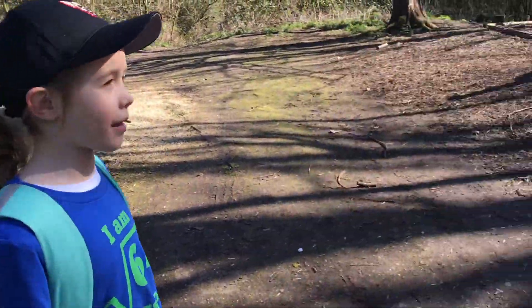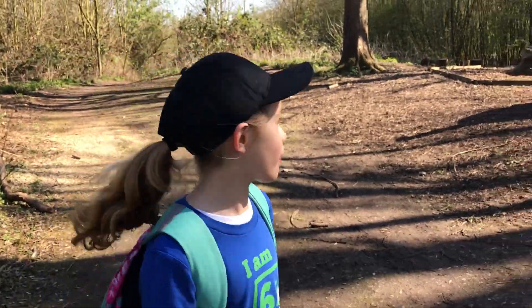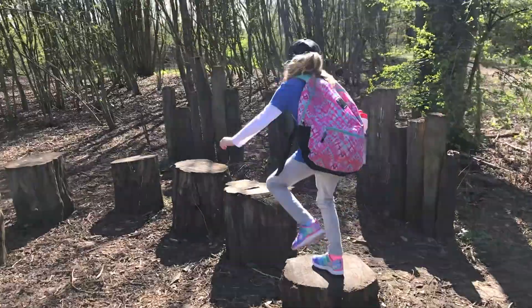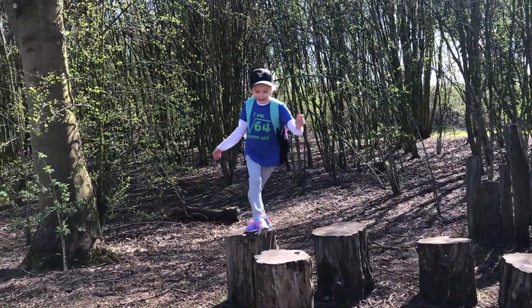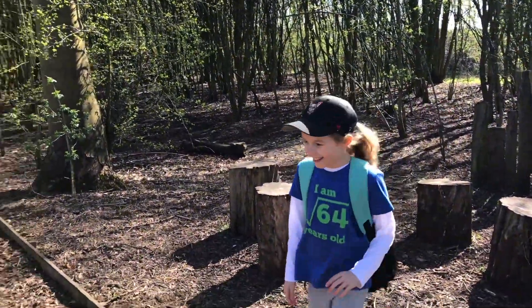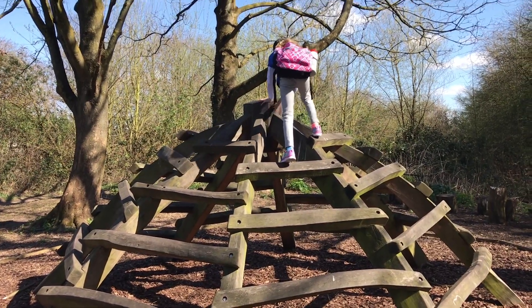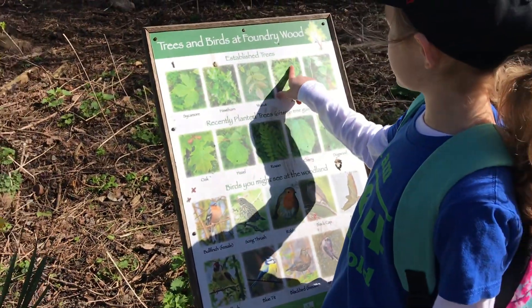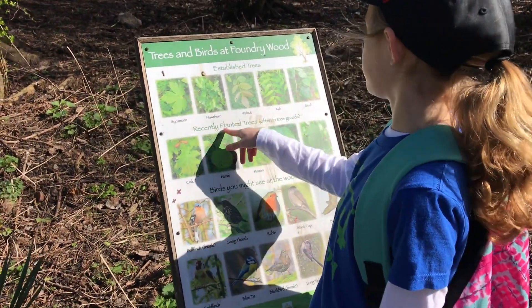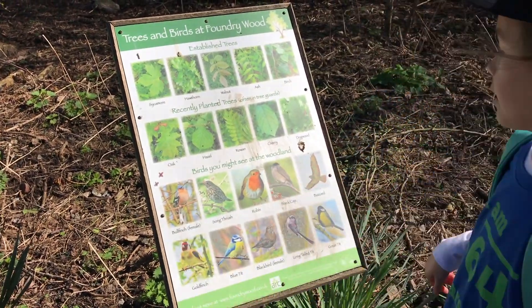So most of the paths that you take from the entry lead up to the same place. It says some trees you'll find, some plants and leaves you'll find, and some birds you might find.